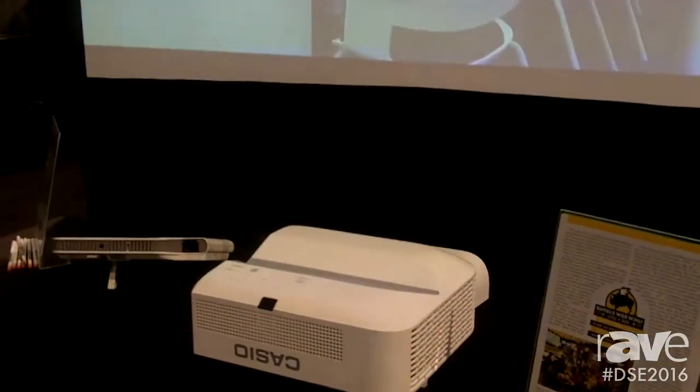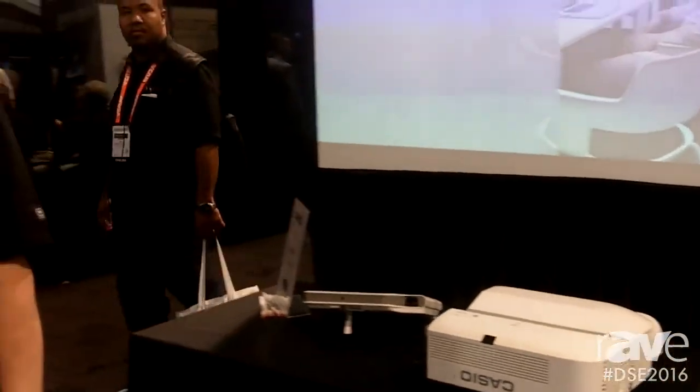And again, that's 3100 lumens. Visit CasioLampFree.com for more information. Thanks a lot from DSC.